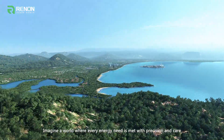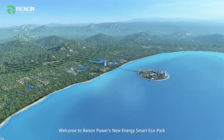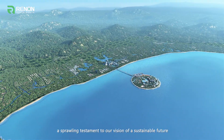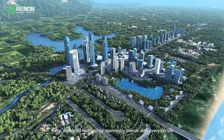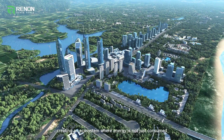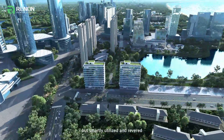Imagine a world where every energy need is met with precision and care. Welcome to Renon Power's New Energy Smart Eco Park, a sprawling testament to our vision of a sustainable future. Here, advanced technology seamlessly blends with everyday life, creating an ecosystem where energy is not just consumed, but smartly utilized and revered.